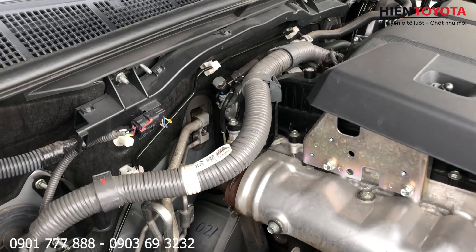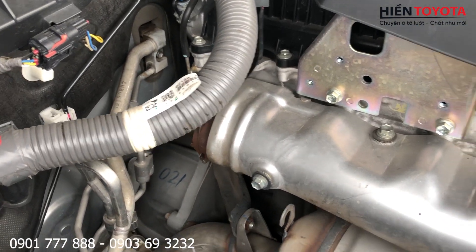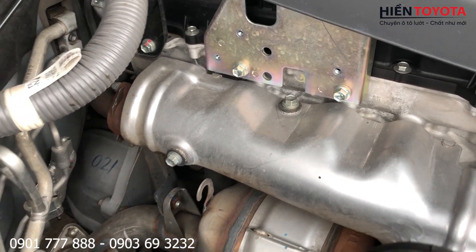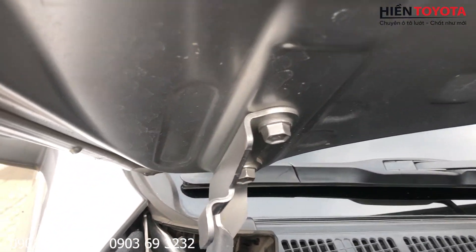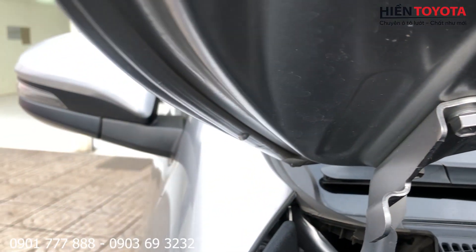Máy đang chạy, rất là êm. Đang mở máy lạnh luôn, máy lạnh cũng đang chạy. Ốc vẫn còn long lanh. Mình xem cái ốc turbo trước: ốc turbo chưa có dấu hiệu gì mở nhé, sùng chỉ còn nguyên.